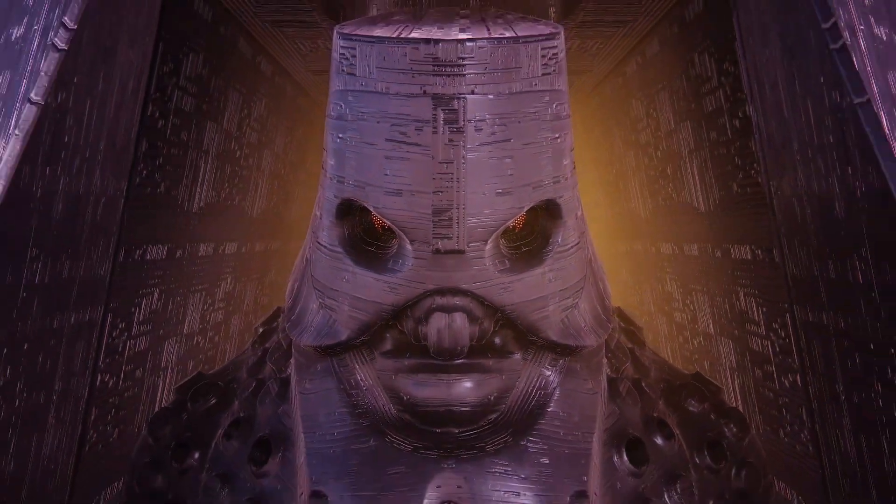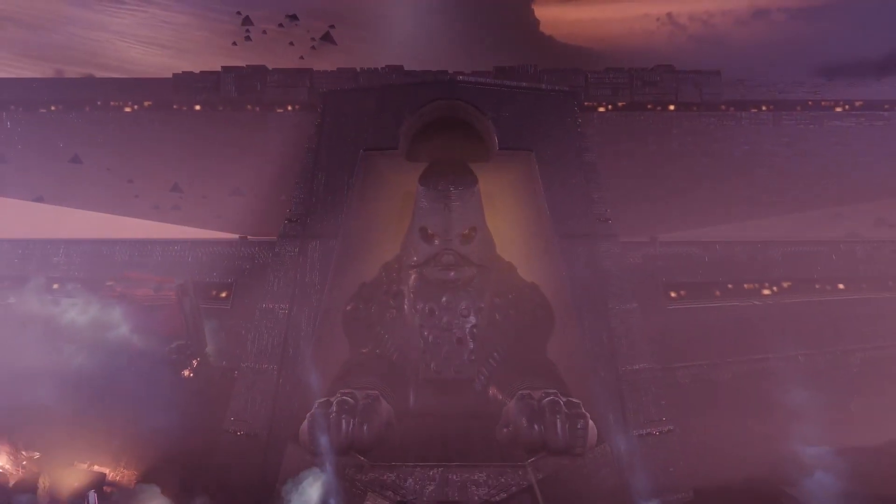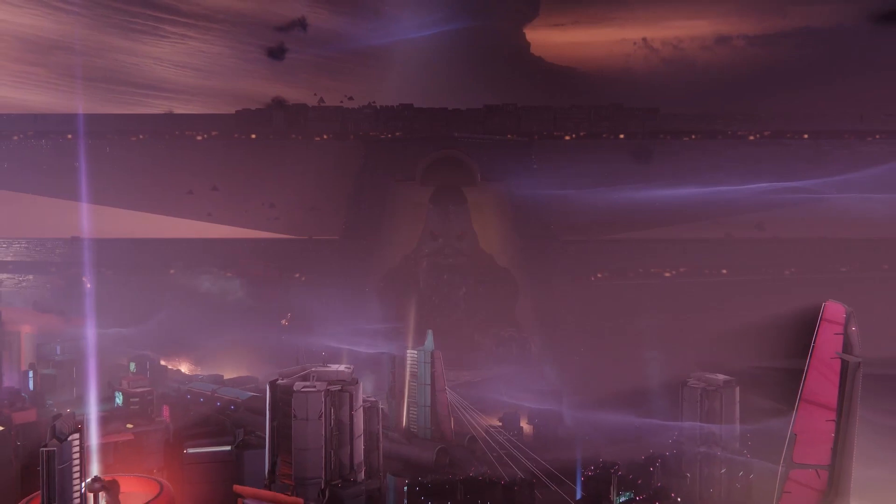You cannot escape oblivion. Embrace the end.